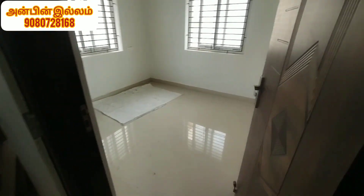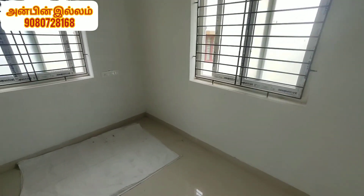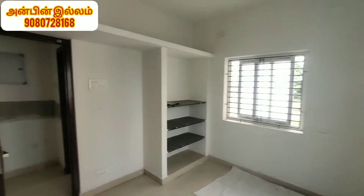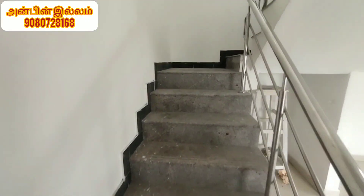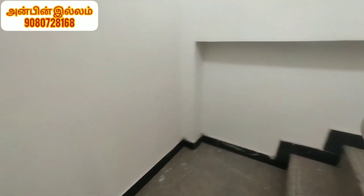This is a bedroom. There is a duplex type room. There is a common toilet and there is a bedroom.